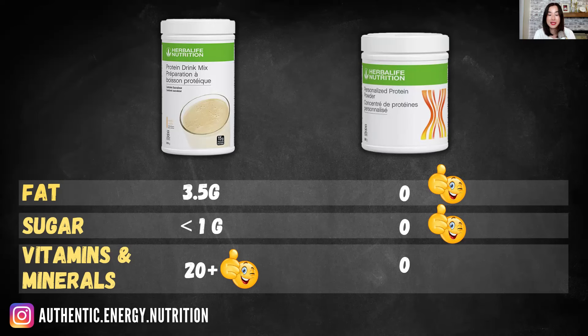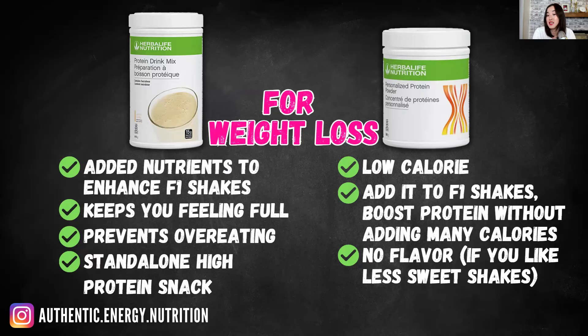Each product has its own advantage and I can't really tell you which one is better — it's up to you. If your country doesn't have PDM, then PPP is the go-to. For PDM: the added nutrients are great for enhancing your F1 shakes, and they can keep you feeling full longer, preventing overeating. So if you're someone who always has cravings and gets hungry, PDM is the better option.